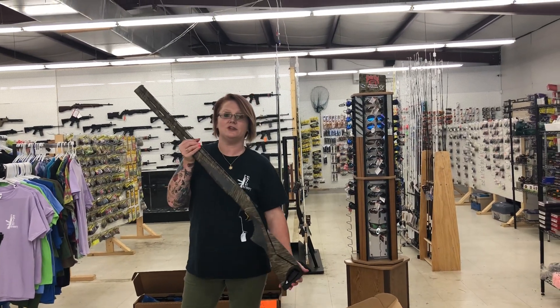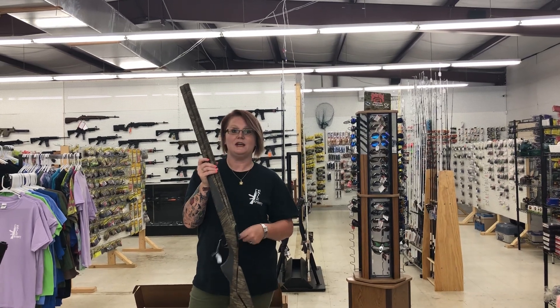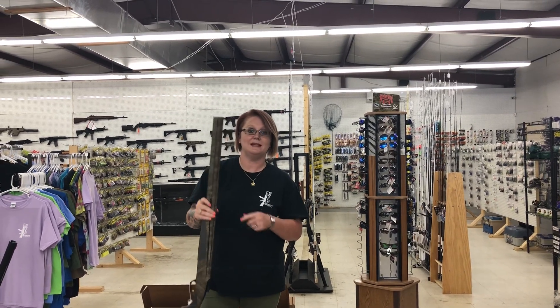First, I've got the Browning Synergy 12-gauge in the bottomland camo, 28-inch barrel. They're only $15.35. I believe I've only got two of these in stock at the moment.